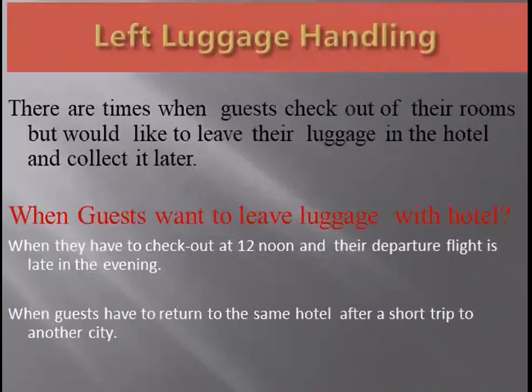Today we are looking at left luggage handling. There were times when guests would check out of their rooms but leave their luggage in the hotel to collect it later. For example, if the guest checks out at 12 o'clock noon and his flight is in the late evening, he will leave the luggage, roam around the city or finish some work, then come back and collect it. Similarly, if a guest has to go to a nearby town for a short business trip, he checks out, leaves his luggage, and collects it upon return. This is known as left luggage.